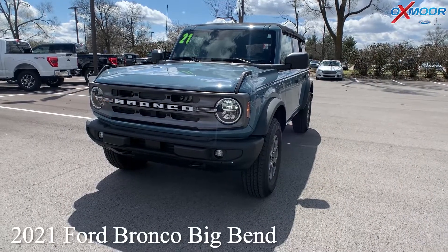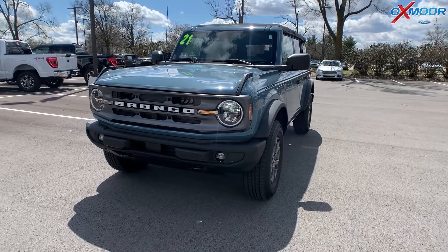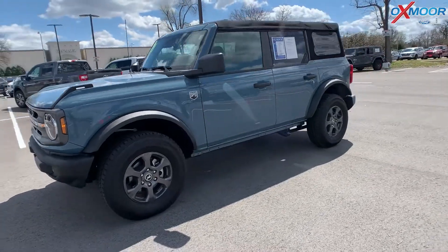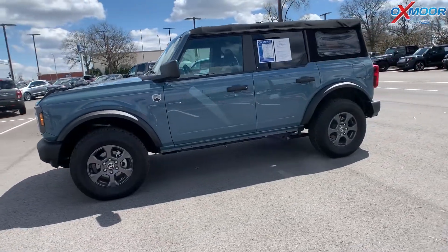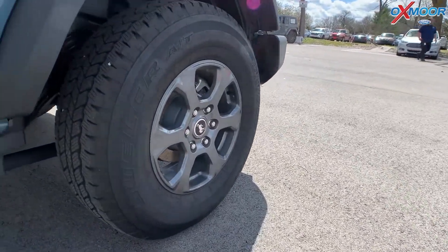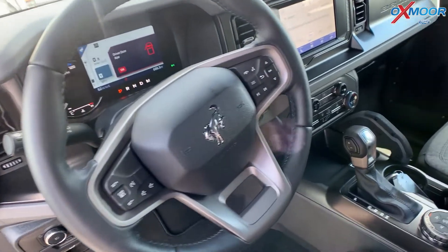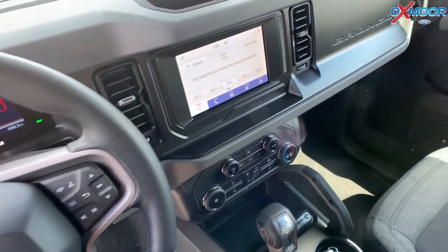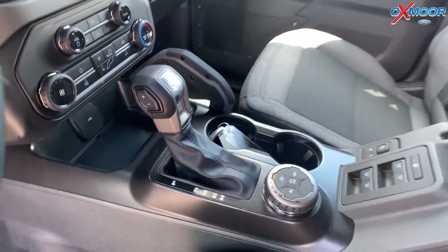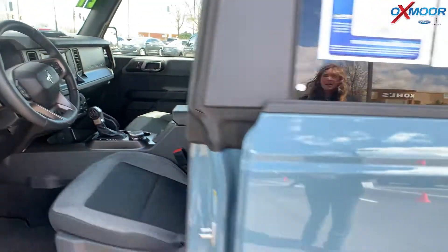Our last vehicle is a 2021 Ford Bronco Big Bend. The exterior color is called Area 51. This vehicle is going to have the four-door soft top. This is the Big Bend series, and there is a push-button start. The interior is in a cloth gray. Mileage on here is 662, and the price is $56,990.